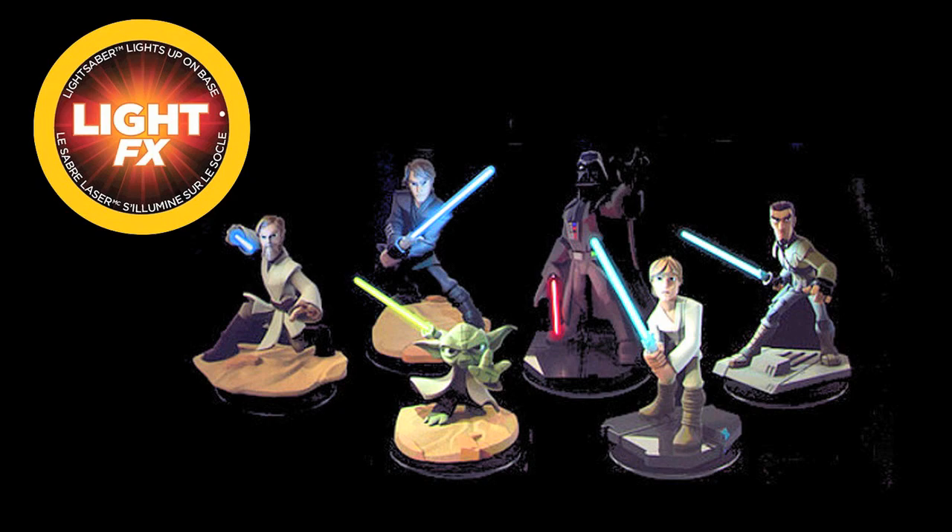Now again, since these are permanent retail exclusives, make sure to pre-order each figure so you don't miss out on any of them. So what are your thoughts on these Light FX characters? Like them? Dislike them? Are you going to pick them up? Let me know in the comment section below. And as always, if you enjoyed this video, please give it a like and subscribe for all the latest Disney Infinity news and content.